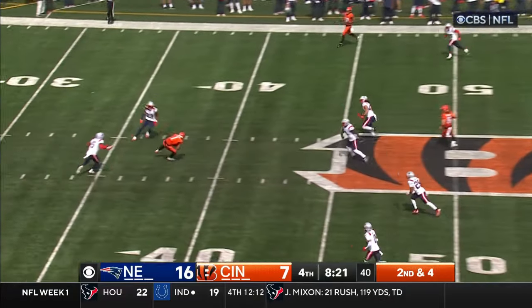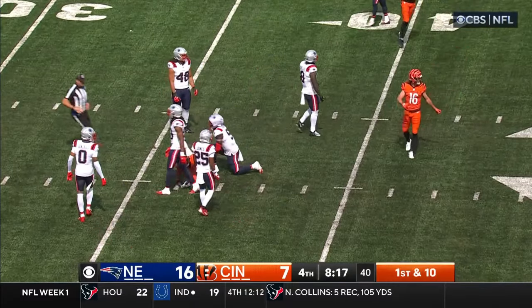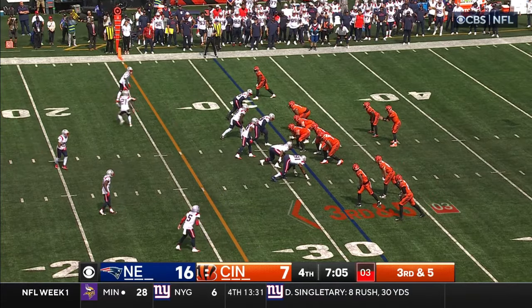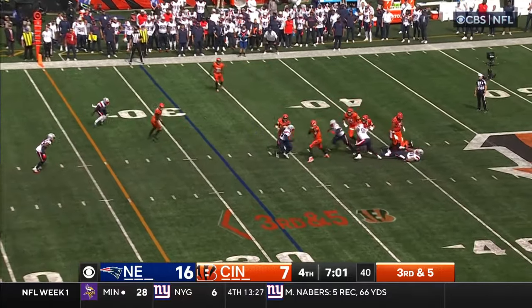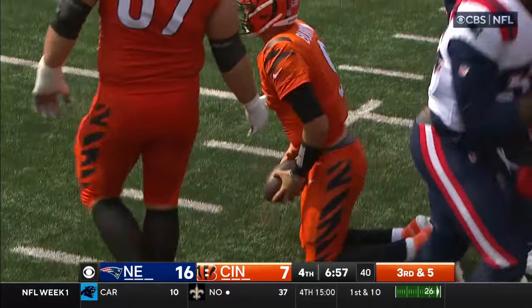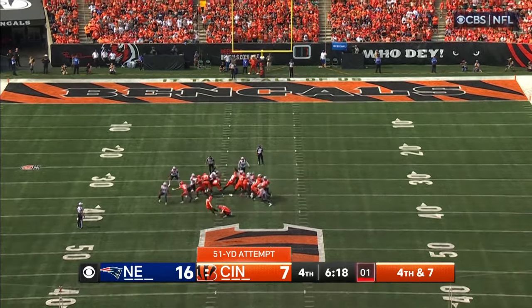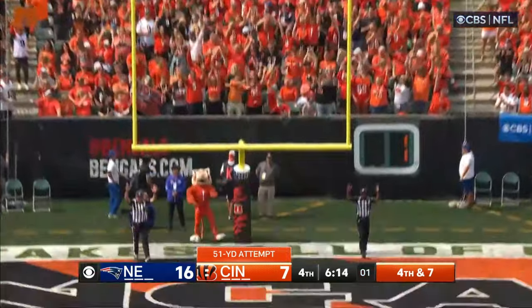Burrow — open man, Ja'Marr Chase — into New England territory. That's a big play the Bengals have been looking for. Burrow is 20 of 26, 159 yards. Burrow steps up and is crushed at the 34 by Keyon White. They need the points badly. 51-yarder for McPherson — he knocks it through.